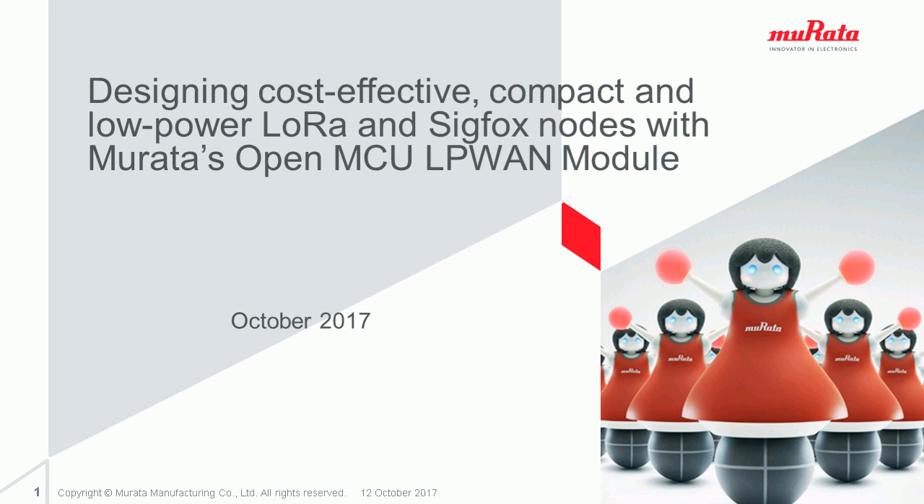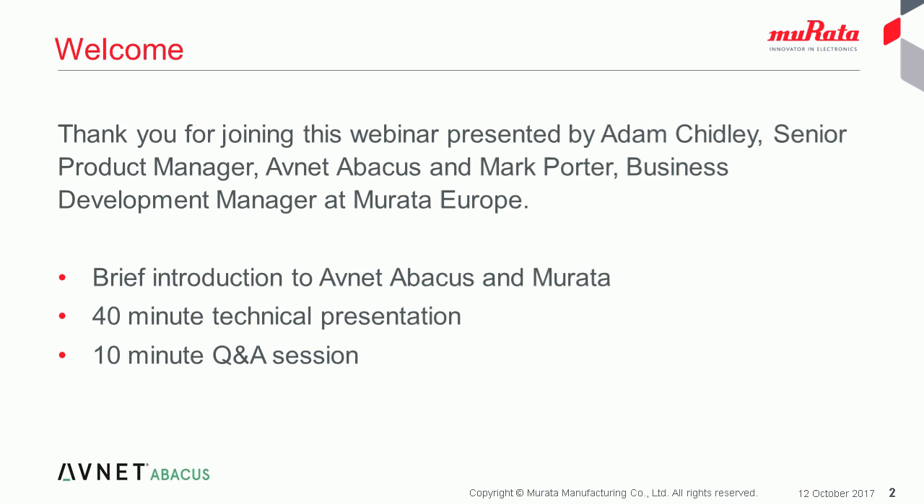Good afternoon. I'm Adam Chidley, the Supplier Business Manager from Avnet Abacus. Thank you for joining today's technical webinar on designing LoRa and Sigfox nodes using Murata's Open MCU LPWAN module. I'd like to give you a very short introduction to Avnet Abacus and Murata before handing over to our presenter, Mark Porter, Business Development Manager from Murata.